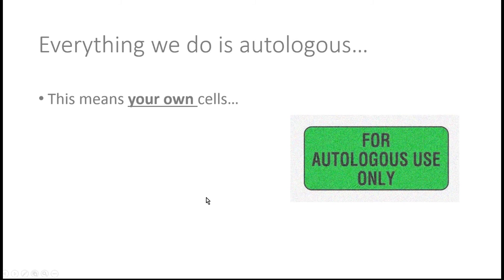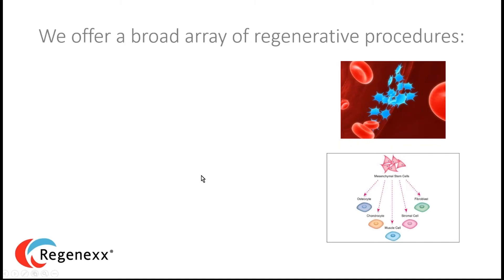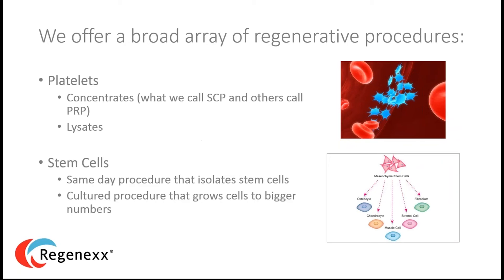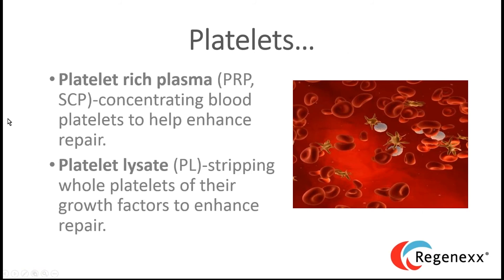Everything we do is autologous — your own cells, not anyone else's. We offer a broad array of regenerative procedures from platelets and different types of platelet-rich plasma to stem cells, both same-day and cultured procedures. On the platelet side, we offer two main things: platelet-rich plasma, which concentrates blood platelets to enhance repair, and platelet lysate, which breaks open all the platelets to release growth factors immediately available for repair.